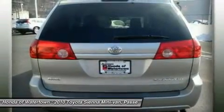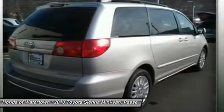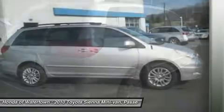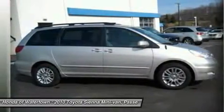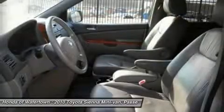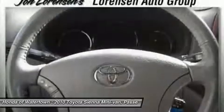XLE with Desert Sand Mica exterior and stone interior, featuring a V6 cylinder engine with 266 horsepower at 6,200 RPMs. Clean Carfax report. Experts report the Sienna has Camry-like driving manners and huge flexibility with its seating and cargo arrangements.